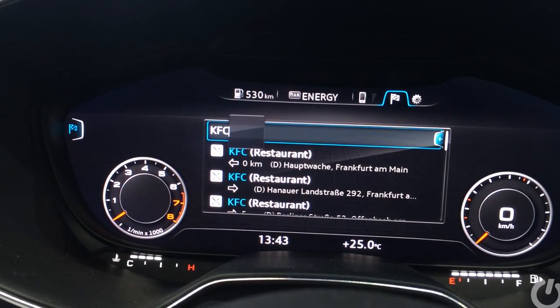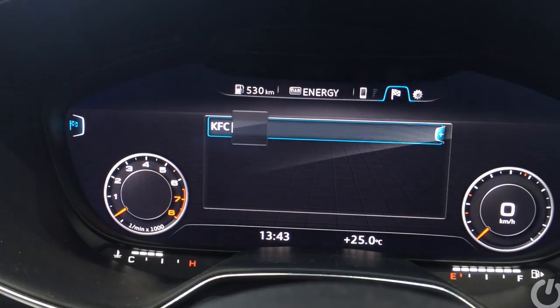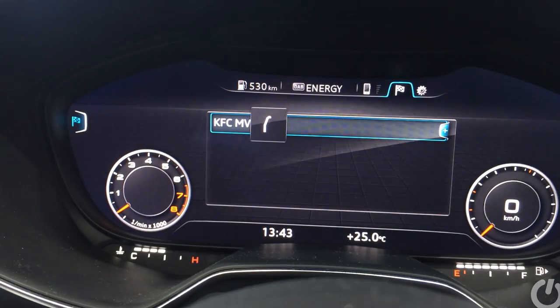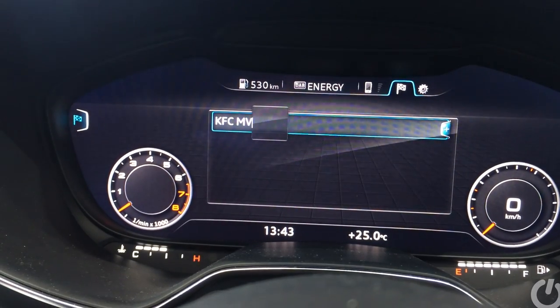Cars these days are becoming more connected. It's actually becoming quite rare to get an advanced luxury car that doesn't have 3G built in.